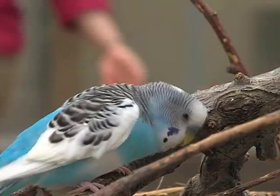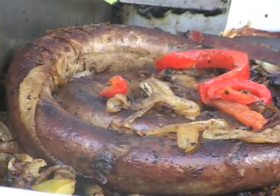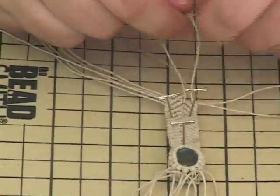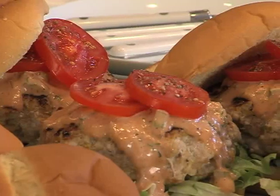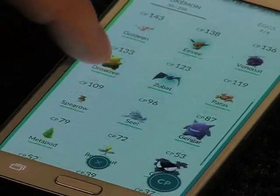Coming up on the Center of It All, we show you a new exhibit that recently flew into town and a community celebration that lasts for days and fills the streets with pride. Mel is grilling with us today and we check out the new game that everyone is talking about. All that and more right here on the Center of It All.